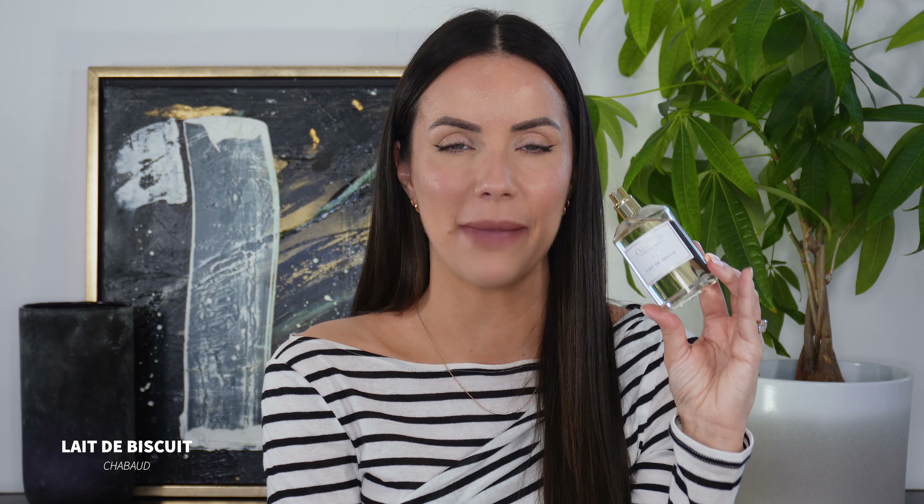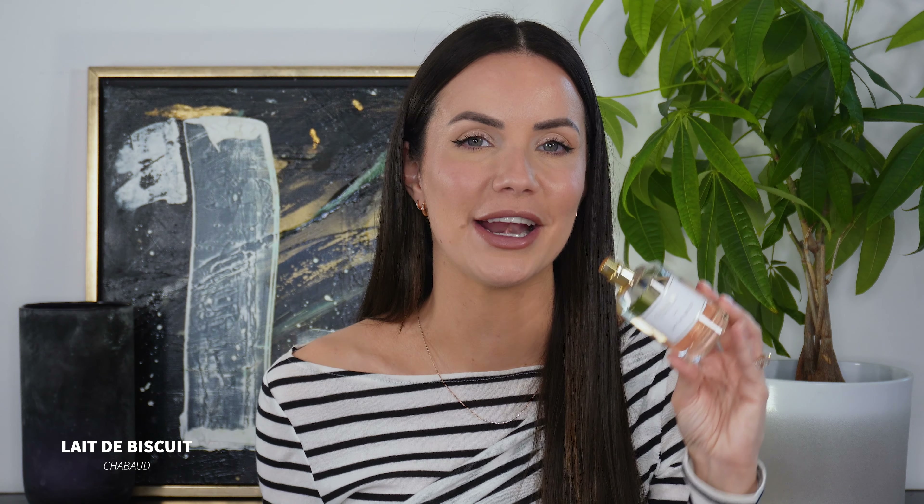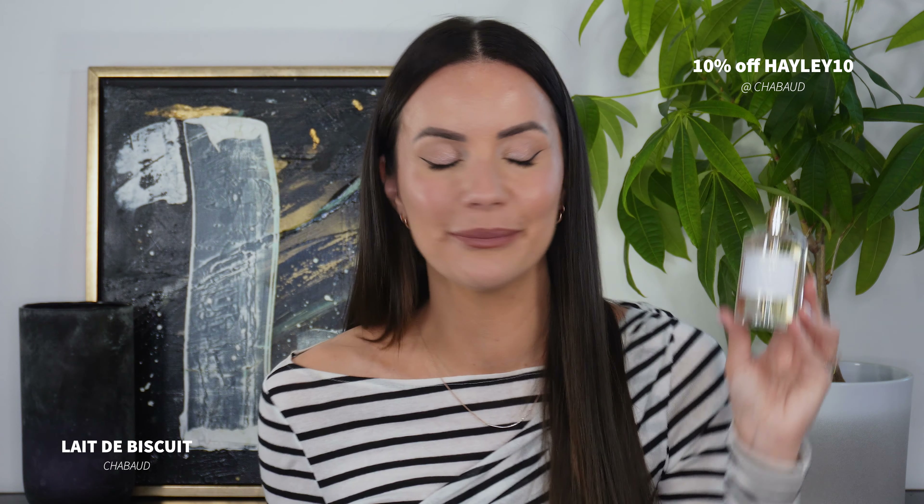The next fragrance is Chabaud's Lait Biscuit, and this smells to me like freshly baked sugar cookies — buttery sugar biscuits with some crunch and snap to them, dipped in a warm sweet milk. Chabaud is another brand that does amazing gourmand fragrances, and my personal favourite is the biscuit version. It has medium longevity and medium projection — not super loud — but it smells incredible. It also layers beautifully with Bianco Latte, adding a slight sugary biscuit touch to that vanilla and milk DNA. If you want to smell like a sugar cookie, this is the one to sample.